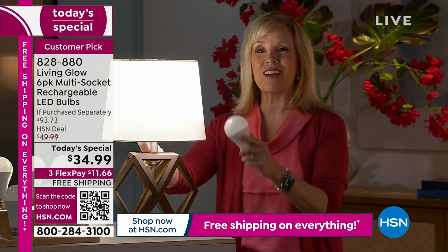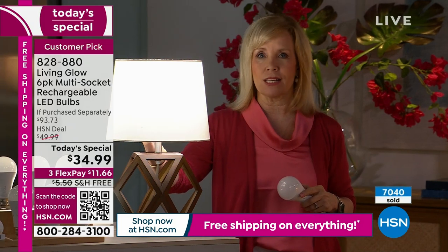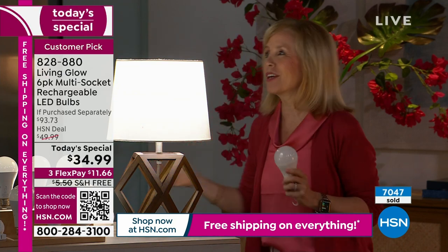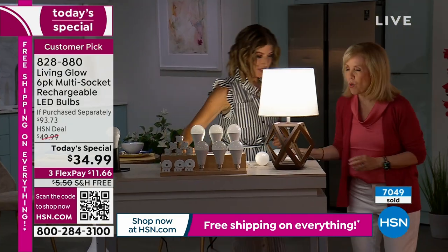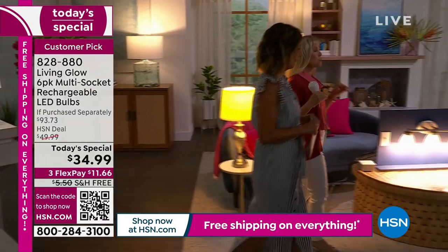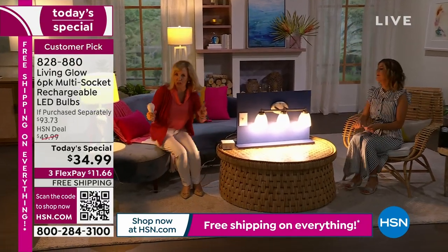The other great thing about it: you don't have to take it out of the socket. You just switch it back and forth right in the socket. So what makes them different and special? When the power goes out — this is why we have sold over two and a half million lights from Living Glow.